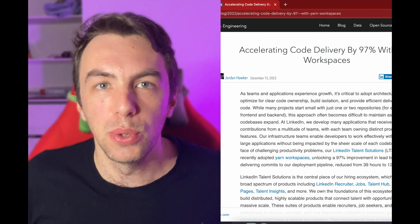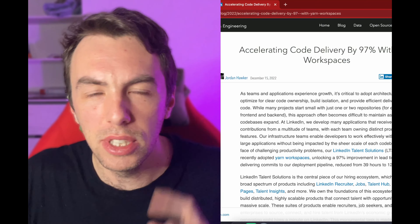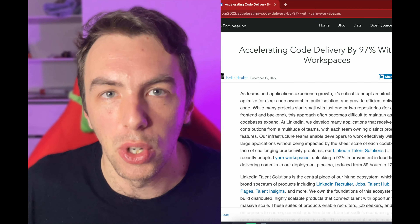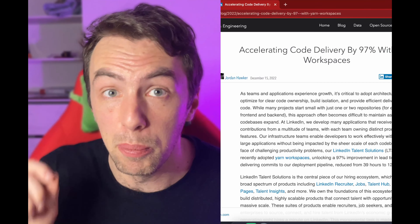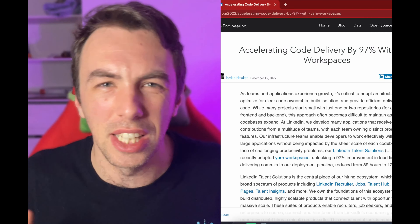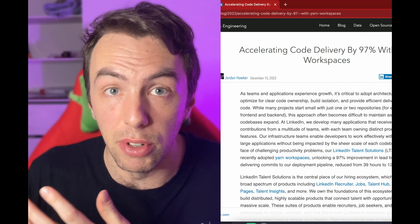The first highlight of this week is LinkedIn's journey of optimizing their delivery time by 97%. Their story starts many years ago with a small monorepo, but later with growing size they had to split it into 70 repositories just for a single part of their product. Later those repositories grew in size as well, and with all those dependencies, tests, and everything, they had very long delivery times.